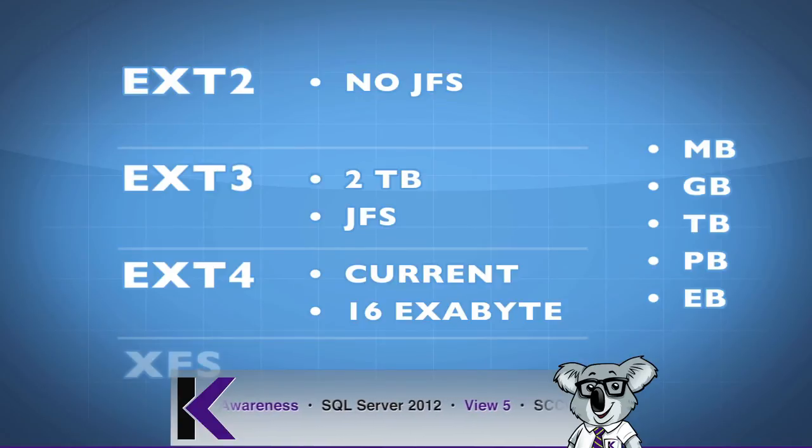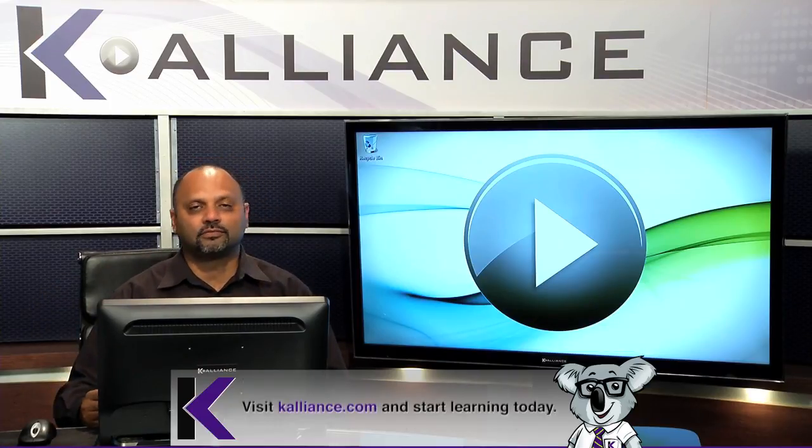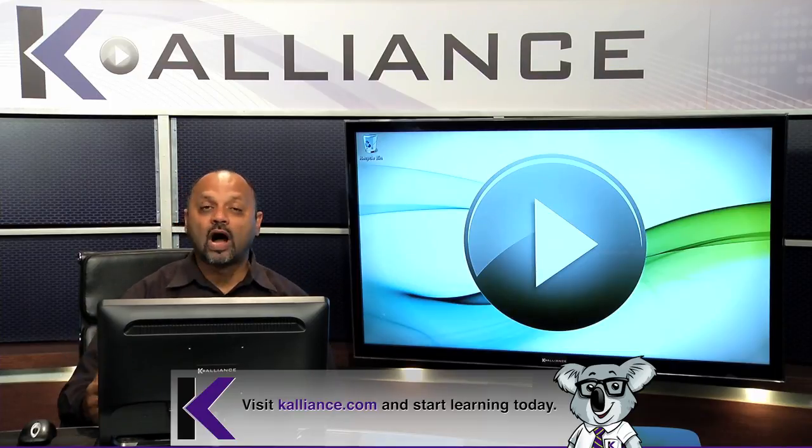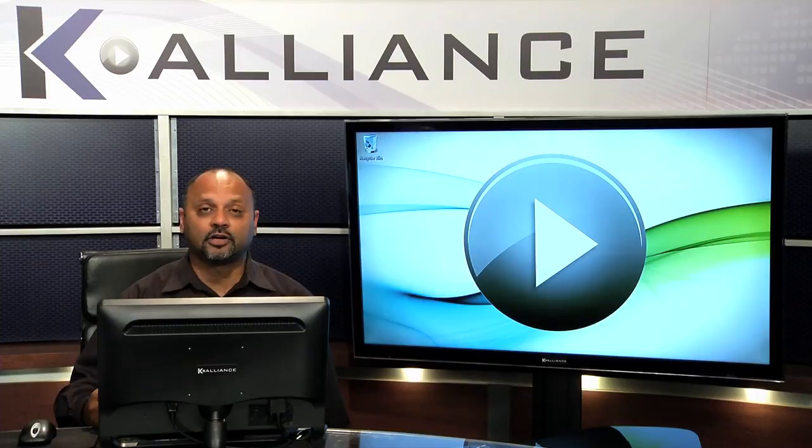There's also XFS. If you want to look into it, XFS is another great file system that Linux supports. So depending on what your needs are, you would have to select the appropriate file system. ext4 is the latest file system, and as your storage needs increase, you're going to require a file system that's able to support file sizes quite a bit larger than a couple of terabytes.